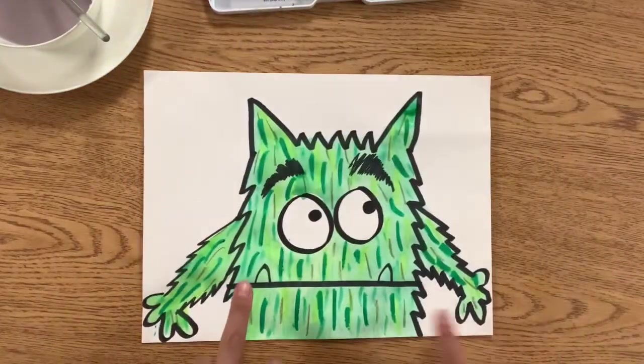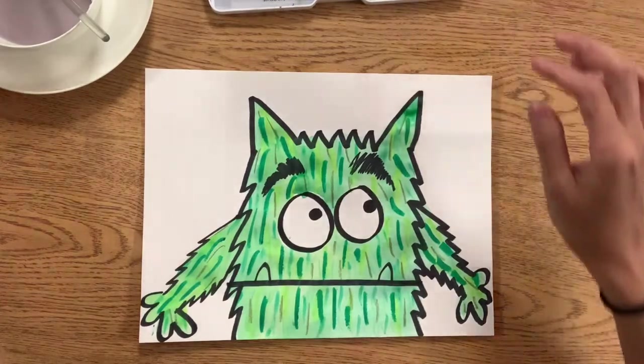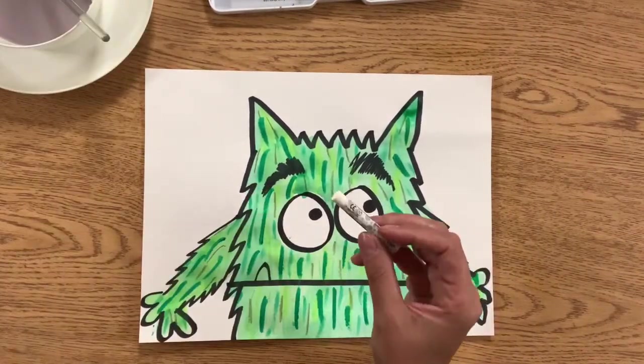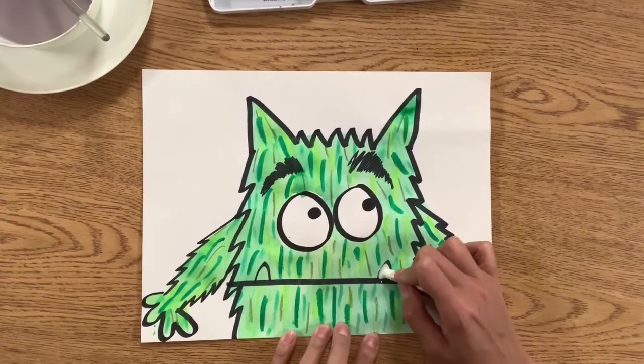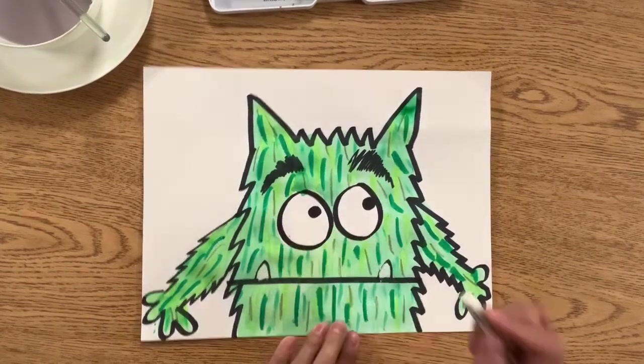Now, like I promised, I messed up on those teeth. If you made a mistake too, you can always take a white crayon or a white pastel after it's dry — don't do this when it's wet, you'll put a hole right in your paper. But after it's dry, you can add white right on top of those to fix any mistakes you may have.